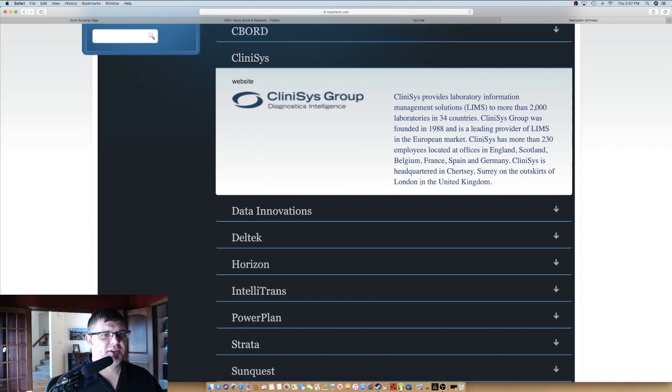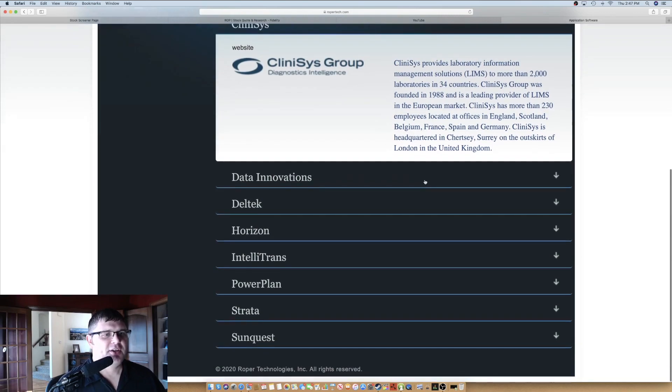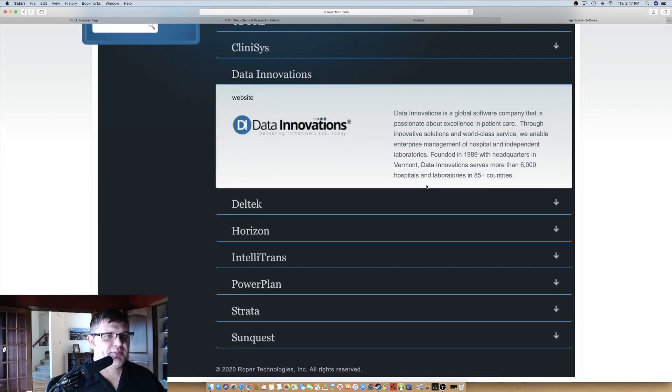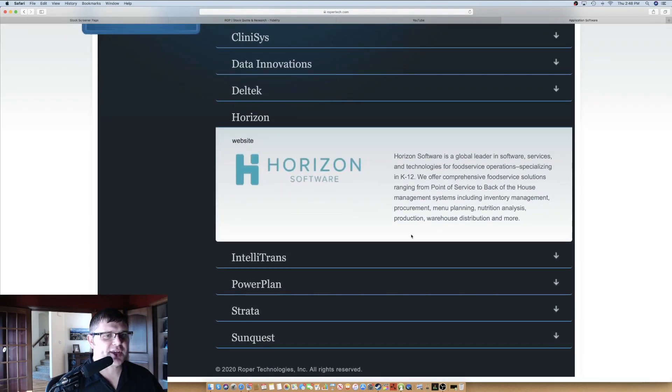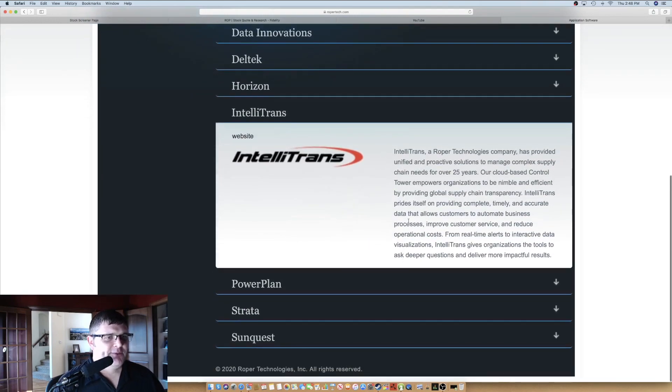Dell Tech — I actually used this at a company I worked for before we switched to Oracle. It deals with 23,000 organizations doing enterprise software: PTO, time cards, payroll, benefits, all kinds of HR things. Horizon Software is K-through-12 back management, inventory management, and menu planning — a Roper Technologies company around for 25 years. There's also a cloud-based control tower providing global supply chain transparency. Strata Decision Technology is a cloud-based financial analytics and performance platform for healthcare. SunQuest information does more laboratory work.